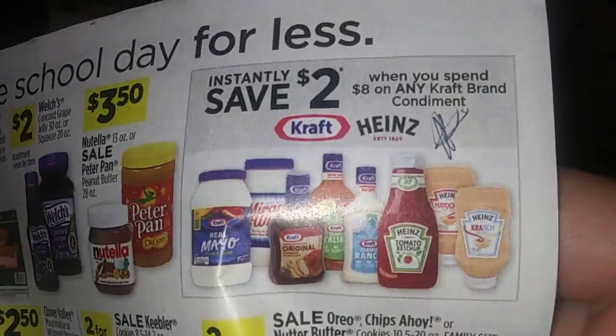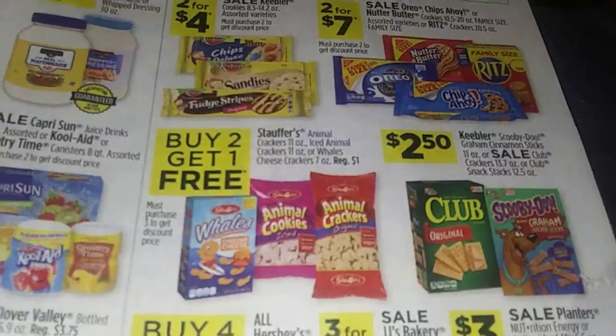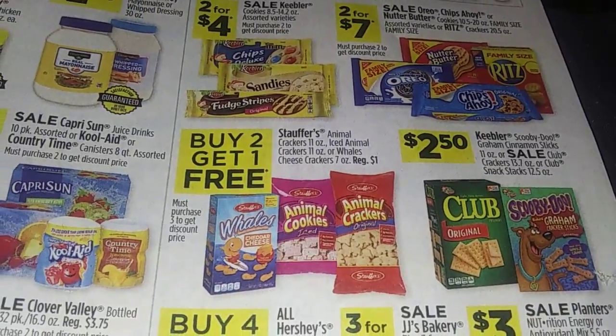Save $2 when you spend $8 on any Kraft condiments. And I think there's a buy two get one free on the crackers — animal crackers, cheese crackers.